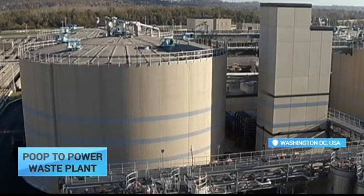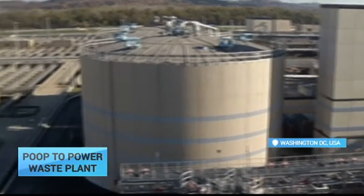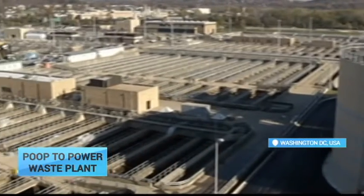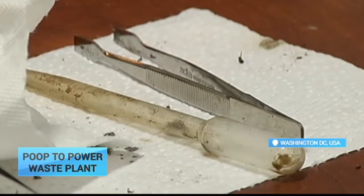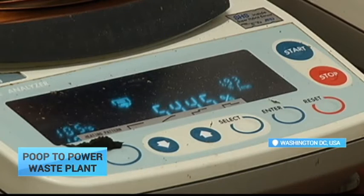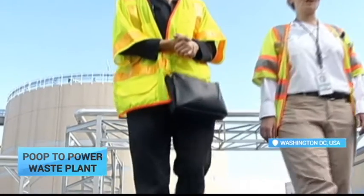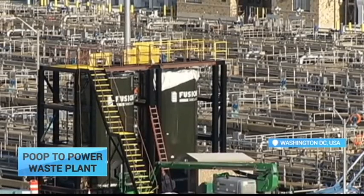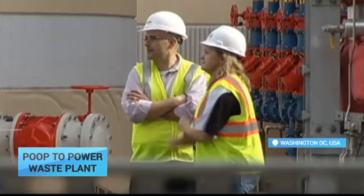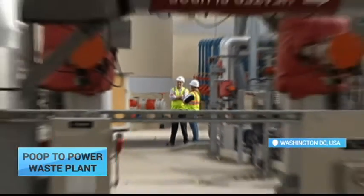The facility produces enough energy to power 10,000 households. This complex costs half a billion dollars annually to run, but ecologists calculate that it's cheaper to invest that money in this plant than it would be to build a regular waste treatment facility. If the American capital's population grows, this poop-to-power plant will not only work for self-sufficiency but could also sell electricity.